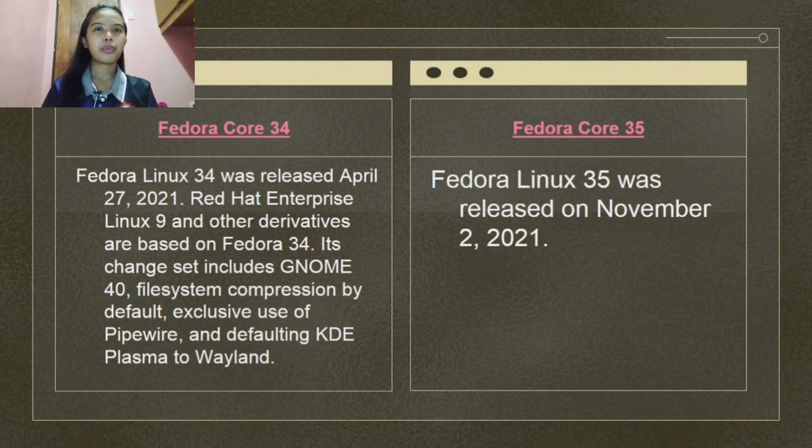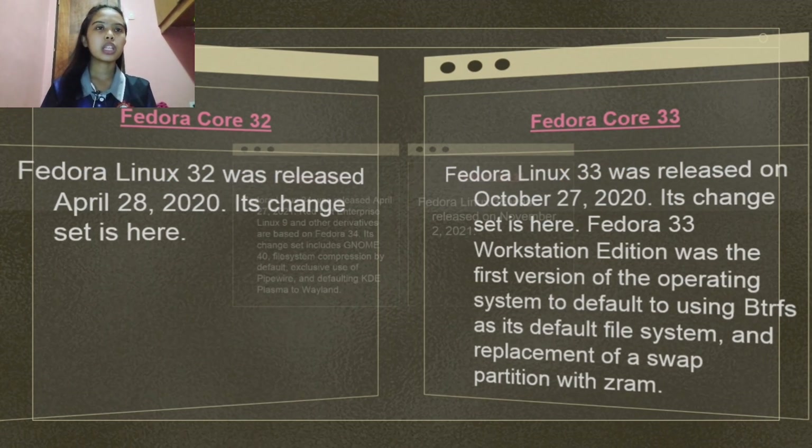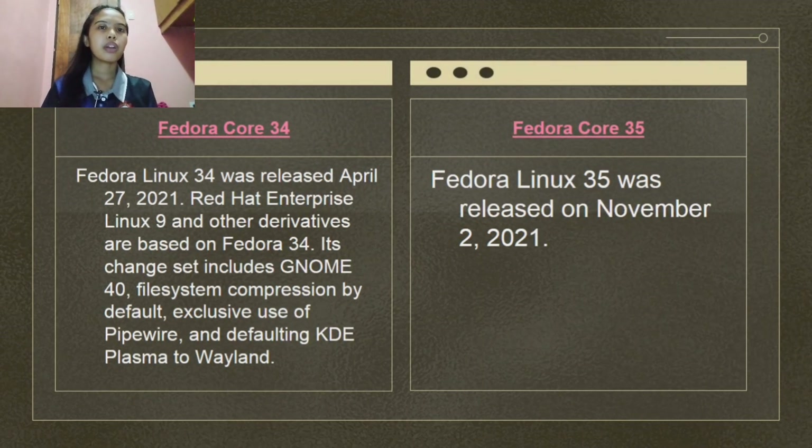Fedora Linux 34 was released on April 27, 2021. Red Hat Enterprise Linux 9 and other derivatives are based on Fedora 34. It includes GNOME 40, file system compression enabled by default, exclusive use of PipeWire, and KDE Plasma defaulting to Wayland.